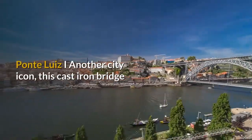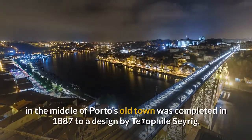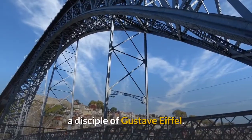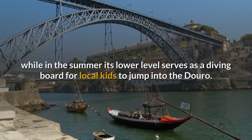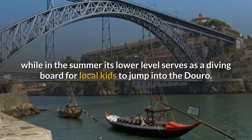Ponte Luis I — another city icon. This cast iron bridge in the middle of Porto's old town was completed in 1887 to a design by Theophile Seyrig, a disciple of Gustave Eiffel. Today its upper deck is a popular place for taking snaps of the city, while in the summer its lower level serves as a diving board for local kids to jump into the Douro.